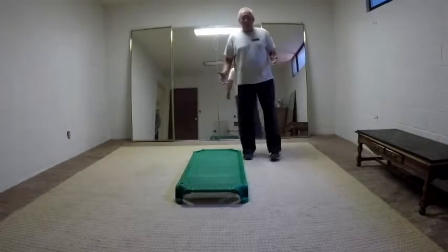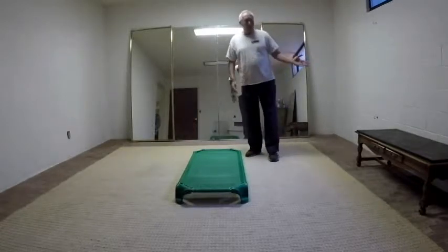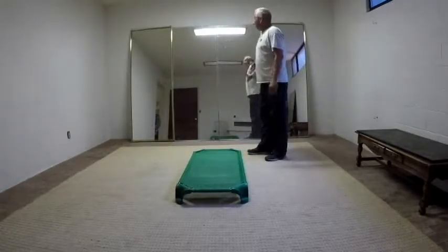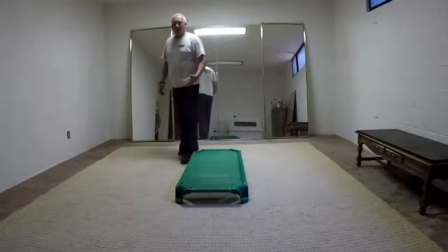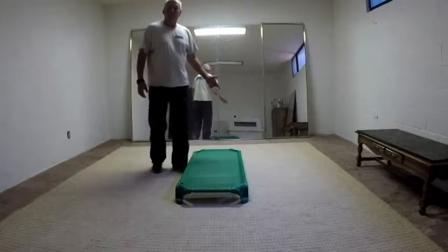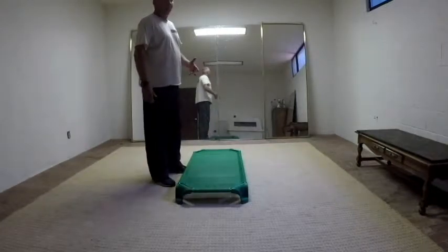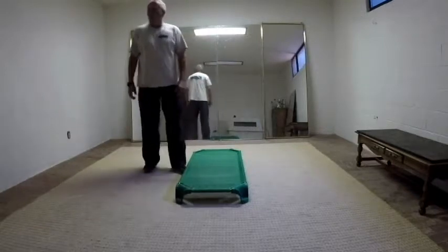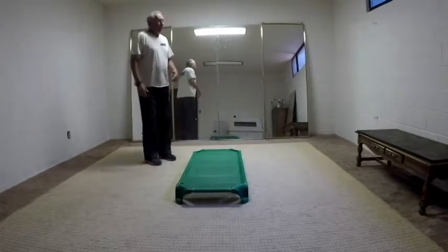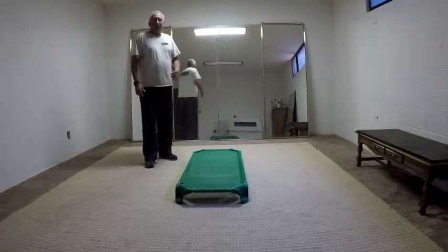There's nothing much in it. I have a training table over here. We have some mirrors which help the dog to get distracted by nothing that's really distracting, because he sees another dog and he checks it out but nothing can happen. This dog in the mirror is not going to bite him. So this is a pretty blank room.